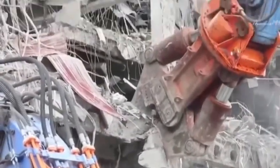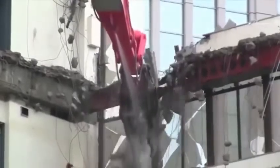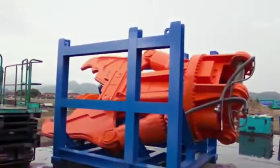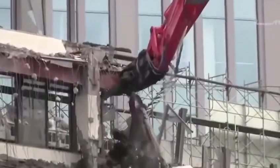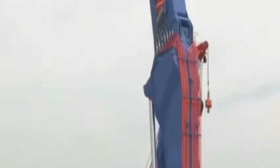The machine can change work height by using different combinations of attachments. There are nibblers of varying sizes as well. For example, at the height of 41 meters, the nibbler can be as large as 12 tons with a maximum opening of 1600 millimeters and a bite force of 2716 kilonewtons.